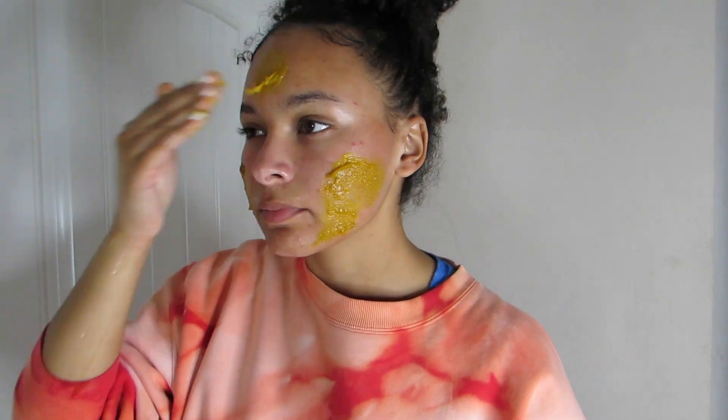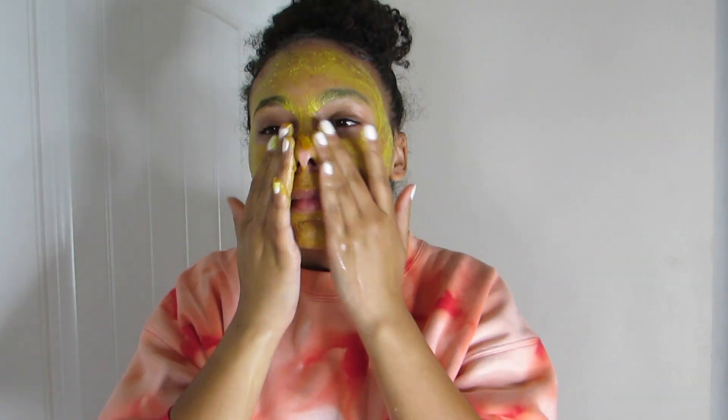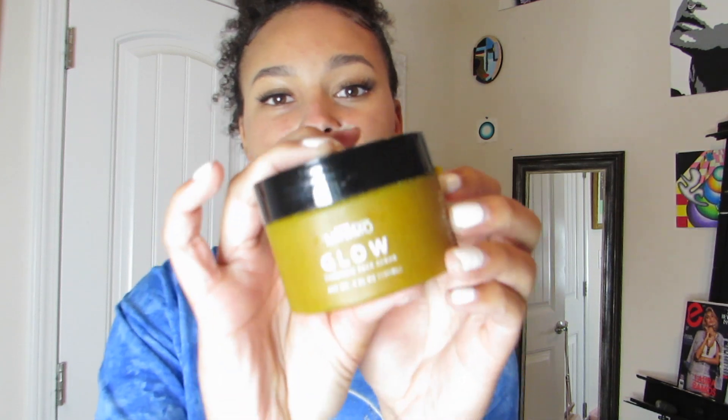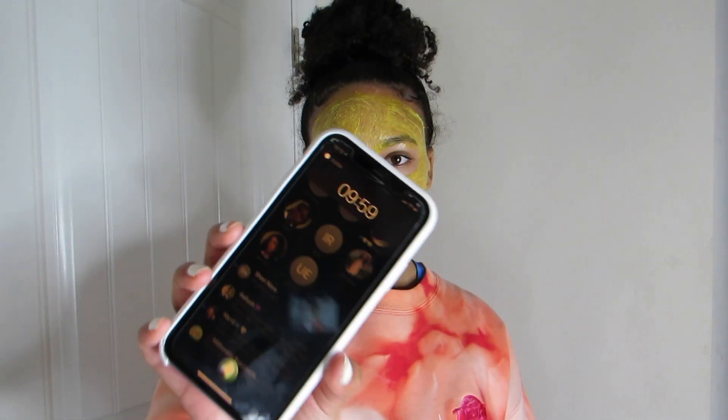This scrub also doubles as a face mask. What you want to do is cleanse your face first, then apply this, rub it in for about a minute or two, and leave it on for 10 minutes to really let the turmeric do its thing. Something like this would be a great reset for your skin — I've been looking for products that are more brightening because my skin has been looking a little dull. Thank you so much Minimo for sponsoring! We're going to leave this on for 10 minutes. Hey Siri, set a timer for 10 minutes.